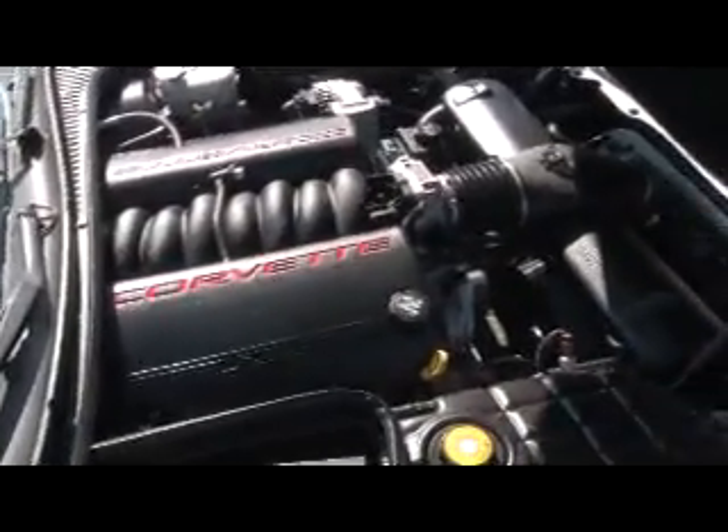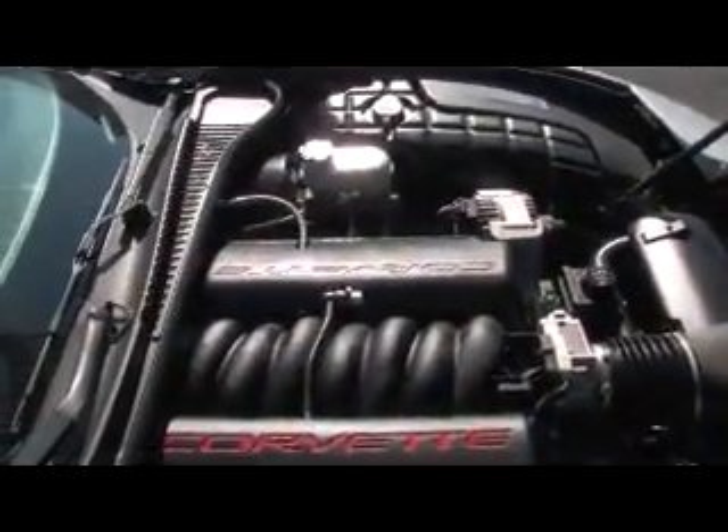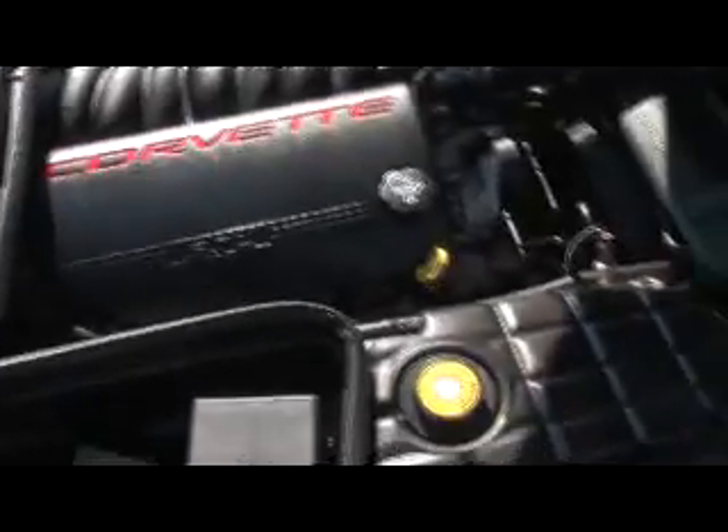Here's a look under the hood of the '04 Corvette — it's the 350hp LS1, everything is in excellent condition.